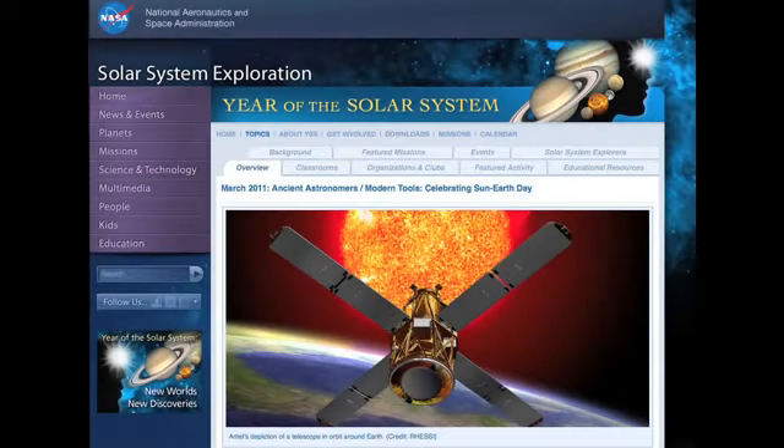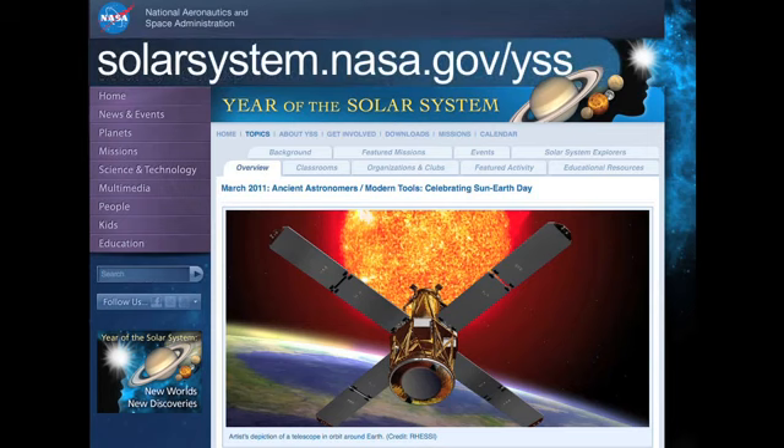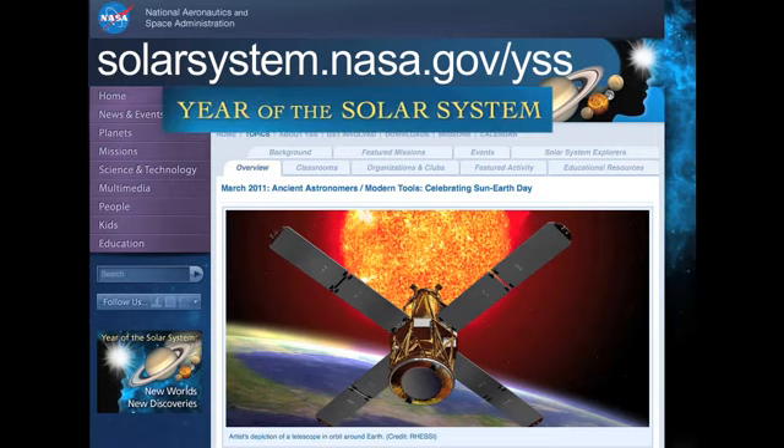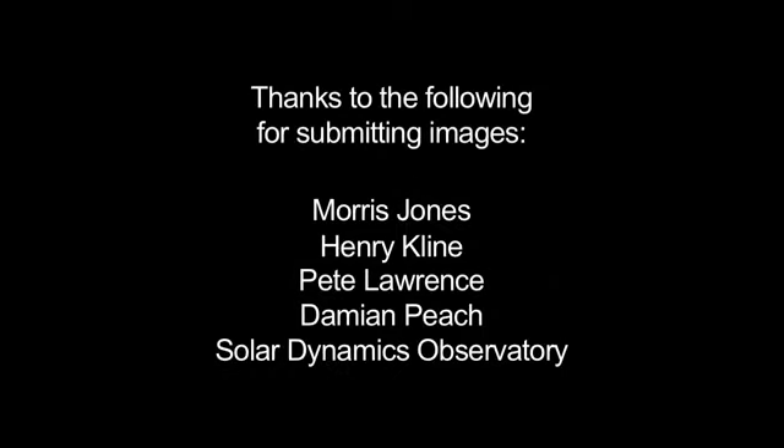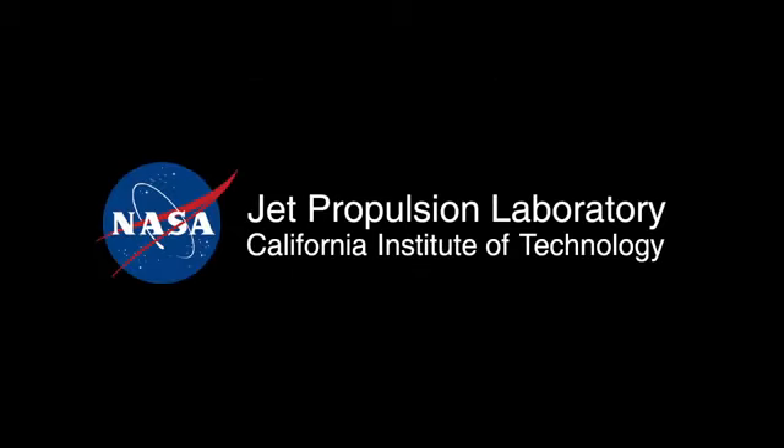You can learn more about Sun-Earth Day events and hands-on activities at solarsystem.nasa.gov/yss, which stands for Year of the Solar System. And you can learn all about NASA missions at www.nasa.gov. That's all for this month. I'm Jane Houston Jones, see you next time!